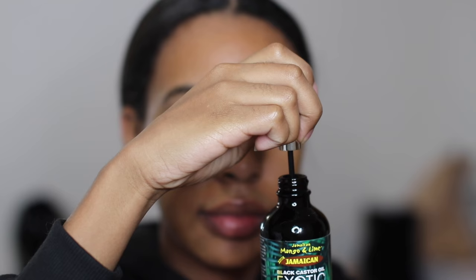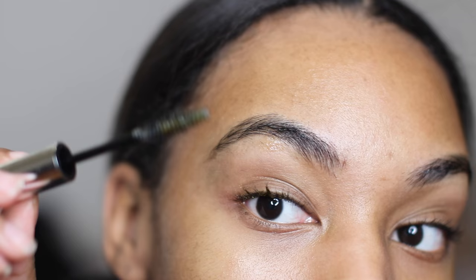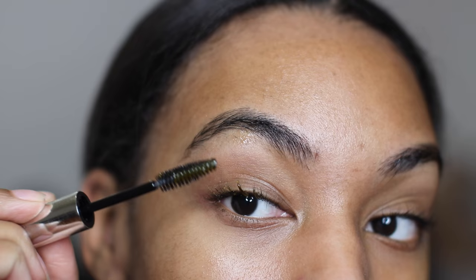I put this on my skin at night and when I wake up in the morning my skin is just super glowing and healthy looking. JBCO can actually grow your eyelashes. What I do is just dip a clean mascara wand into the oil and then apply it to my eyelashes at night, and over time it will help your eyelashes get thicker and longer.